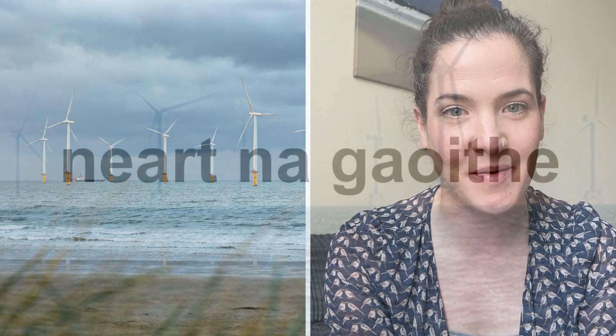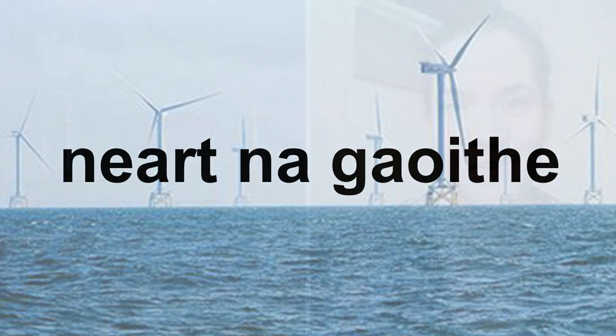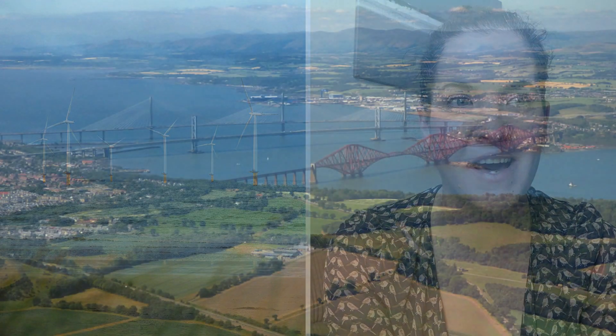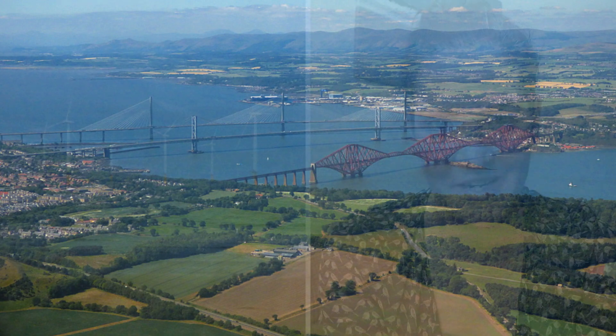My name is Kerry McVie and I am a Community Liaison Officer for EGF Renewables. At the moment I'm working on NNG offshore wind development. NNG stands for Nyrthnagw, which is Gaelic for 'strength of the wind', and it's a large development going up in the Firth of Forth, which will be made up of 54 wind turbines and an area covering 105 kilometres squared.